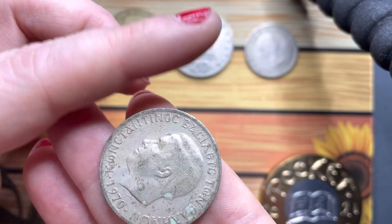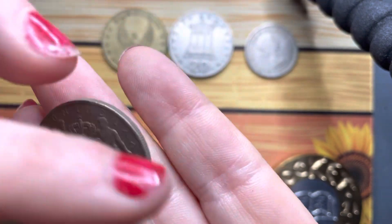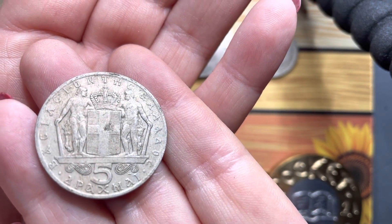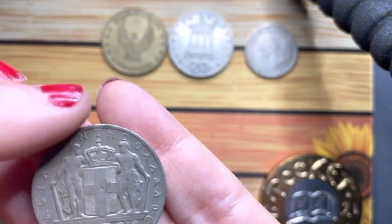This is going to be Greece again, isn't it. Look at that — very nice.